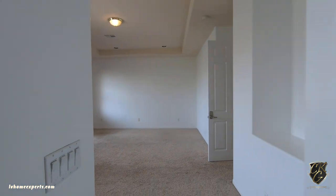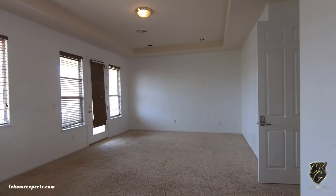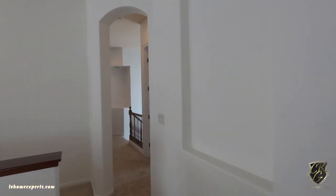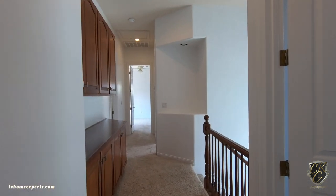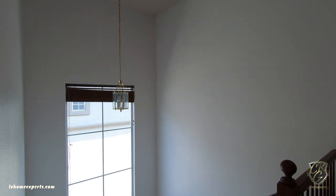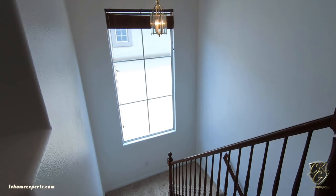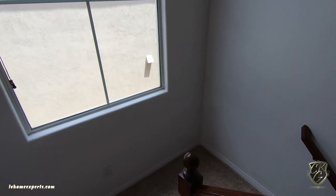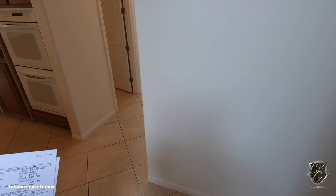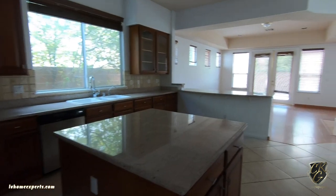Just turning off the lights before making my way out of the property. If you are interested in this home, the earnest money deposit is $10,000. We agents generally call it EMD. The more money you put down gives you leverage, but keep in mind that should you breach the contract, the seller is entitled to keep the EMD. I'm curious to hear your thoughts — can you see yourself living here, and what things would you do to this property?